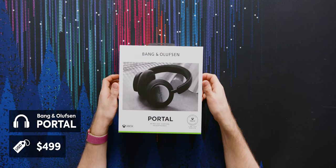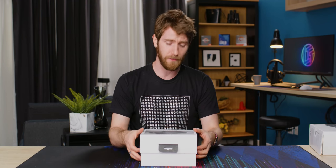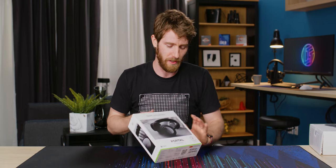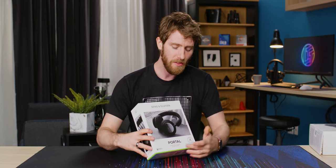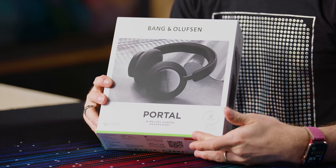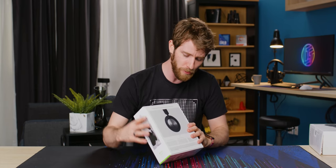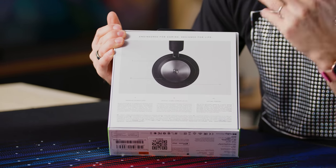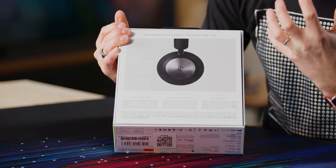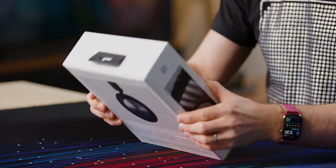Well, for you, we've got the Bang & Olufsen Portal. Let's not open it too early — I don't want to get ahead of ourselves. This is a wireless gaming headphone, not a headset. Which doesn't mean, of course, that it doesn't have a microphone. It boasts crystal clear communication with its virtual boom arm. What is a virtual boom arm? And it boasts an immersive soundscape and lasting comfort.